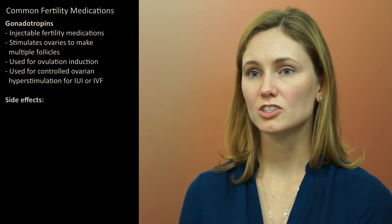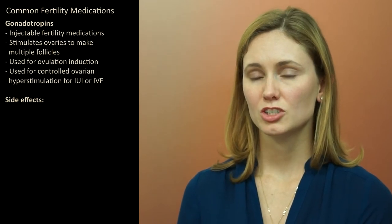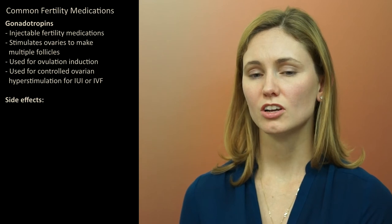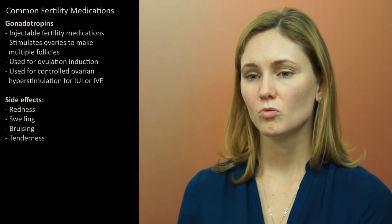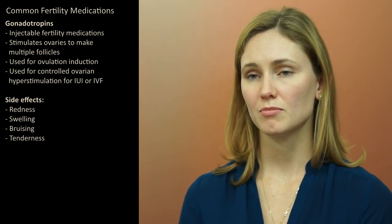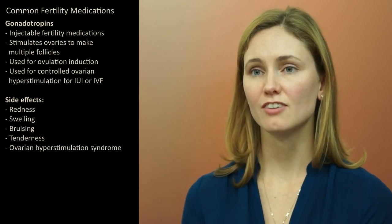The side effects of gonadotropins are related to the fact that they are injection medications. They are typically injected in the abdomen and the upper thigh, and in those spots you can get redness, swelling, bruising, and tenderness. Women who are in an IVF cycle can get symptoms of ovarian hyperstimulation syndrome if they have high levels of this medication.